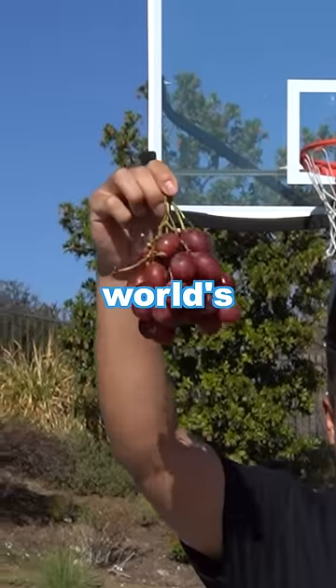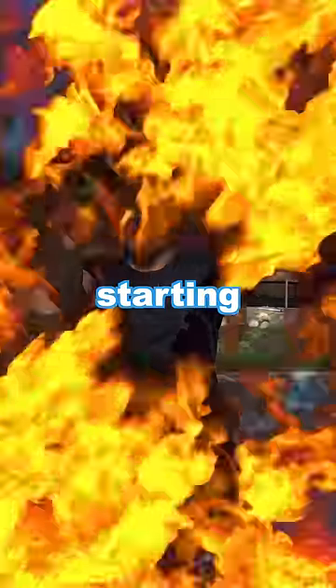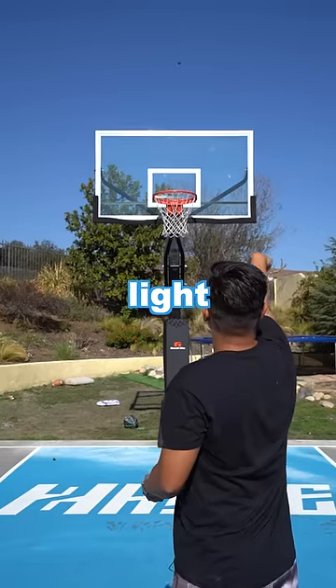Can I make a free throw with the world's smallest fruit to the world's largest fruit? Starting off with a 3cm grape. The grape is so light, it feels like it's shooting nothing.